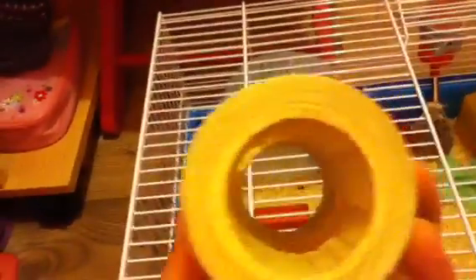And this is one of their other toys which I didn't have room to put in. It's a barrel — like a tube for them to play in, with four different holes. And yeah, that's their cage tour.